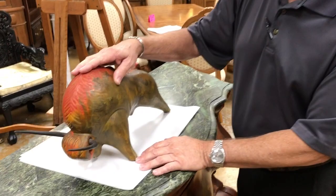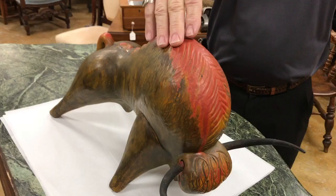And it's unusually large. Most of them you'll see are about five and a half inches tall. As you can see, this is about nine or ten inches tall.